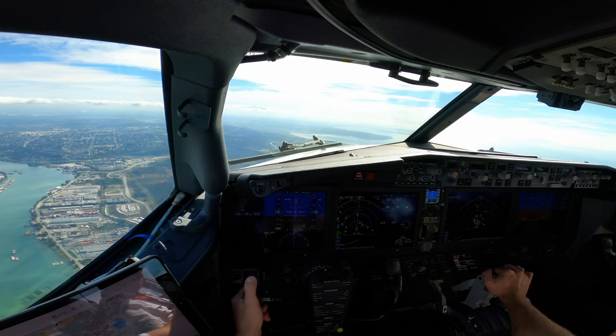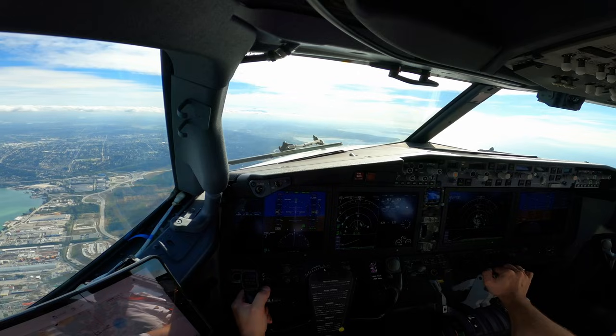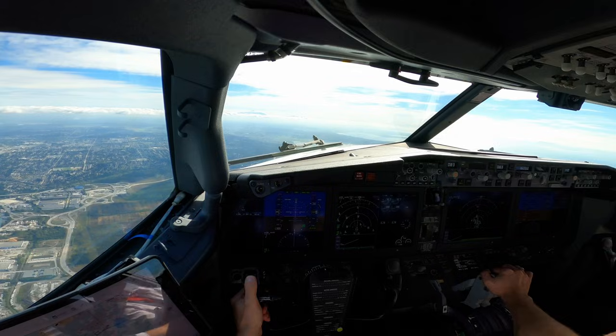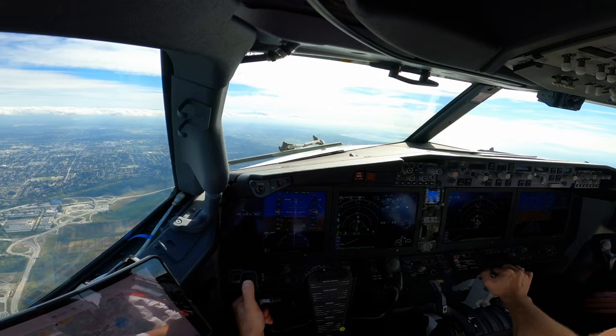Alright, 16,000. APU aircon set. APU's off, start switch is off. Gear up, flaps up, no lights. Auto-brake off. After-takeoff checks complete, thank you.